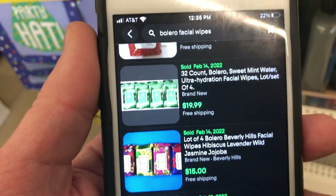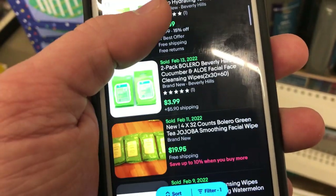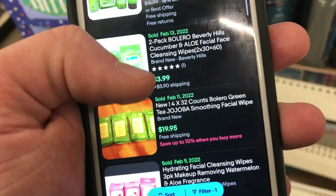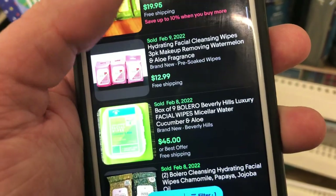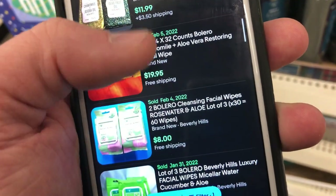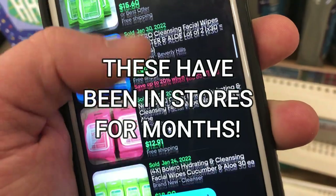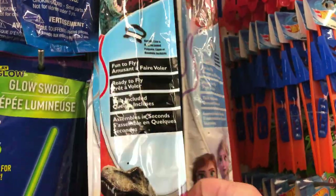What we have here is a bunch of facial wipes. The brand is Bolero. You can see that in packs and quantities, in multiple units, these are selling sometimes for more than $5 — in that case, more than $6 per individual item. And yes, this is at the new Dollar Tree where everything costs a buck 25.